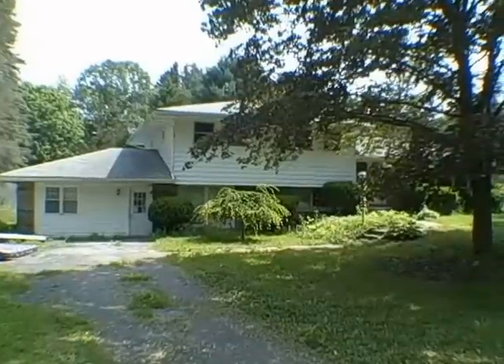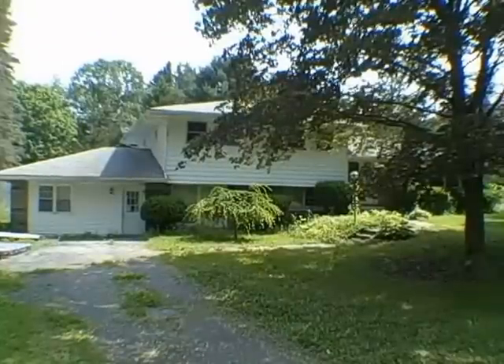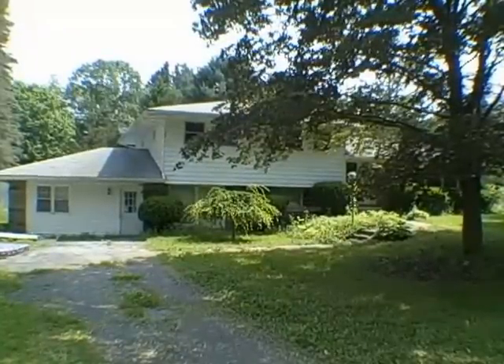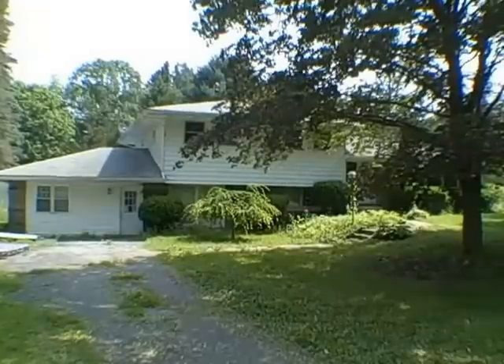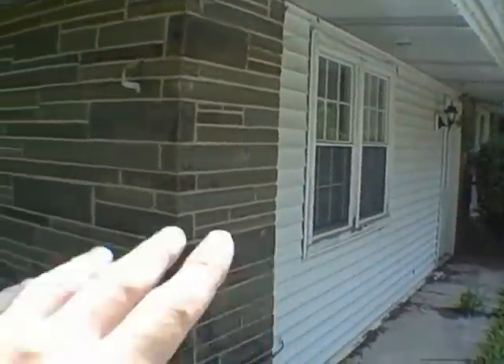Now this is a distressed property and it has to be purchased through a short sale, which I'll explain in just a second what that means. It does appear that we have a newer roof on here. We're going to go around the back, take a look, and then we'll head inside. It looks like they converted this garage into living area — that's vinyl siding on there.